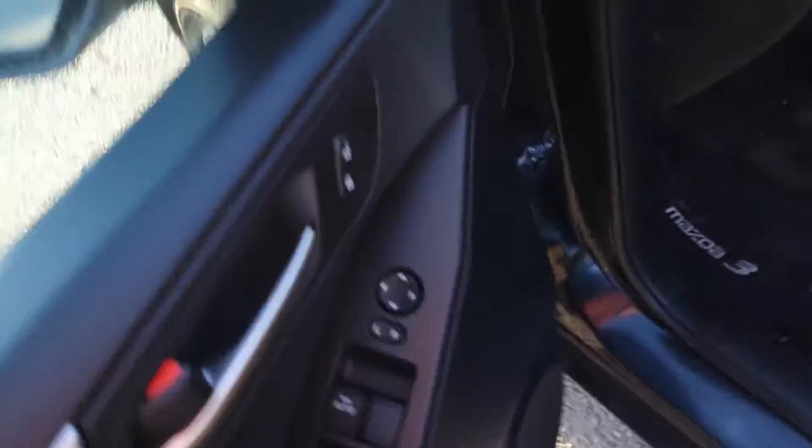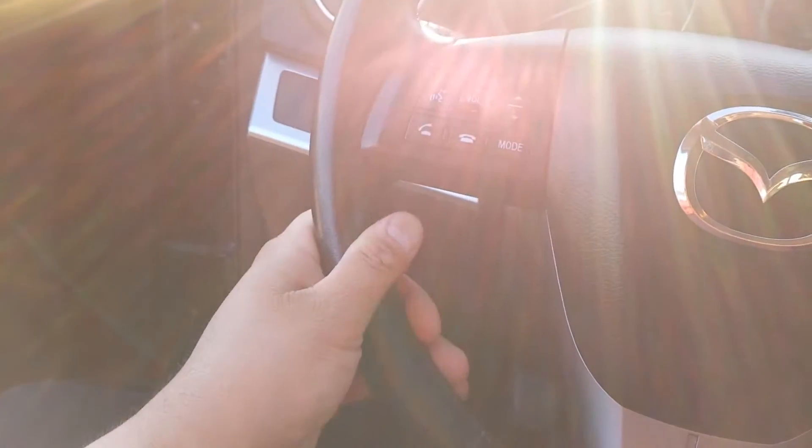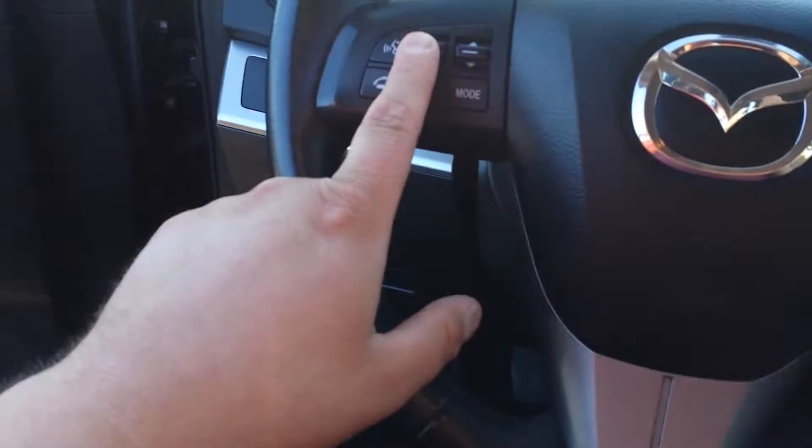Power windows and power locks. This is how it looks like from inside, with heated seats here. Radio, CD player. This is a nice car. There's Bluetooth and you can switch the volume up and down from here, and you can also change the channel.